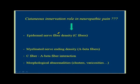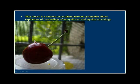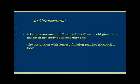Cutaneous innervation's role in neuropathic pain: C fibers, A-deltas, and the C-fiber and A-beta interaction, which is a big deal. Skin biopsy is a window of the peripheral nervous system that allows access to the last endings of unmyelinated and myelinated fibers. Better assessment of C fibers and A-beta gives more insights, and the correlation with sensory function requires appropriate tools, like heat pain testing.